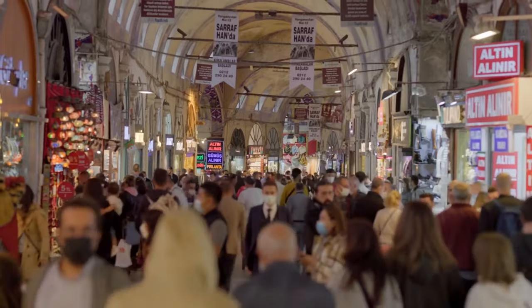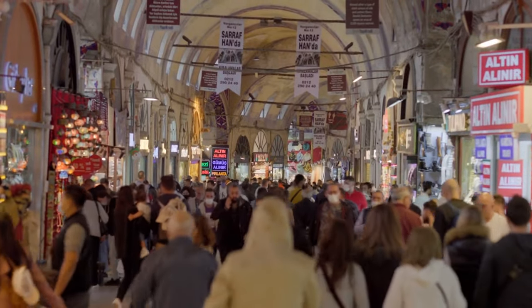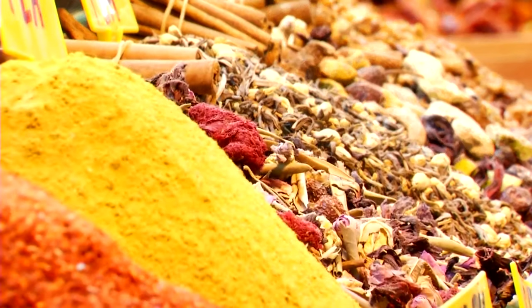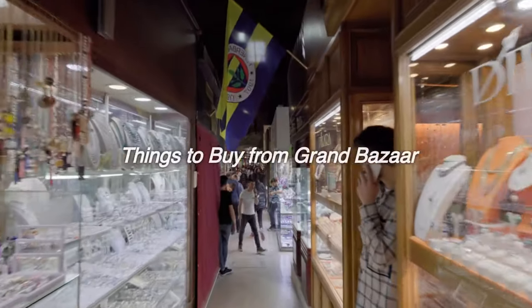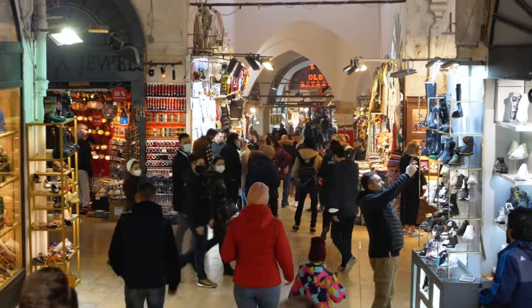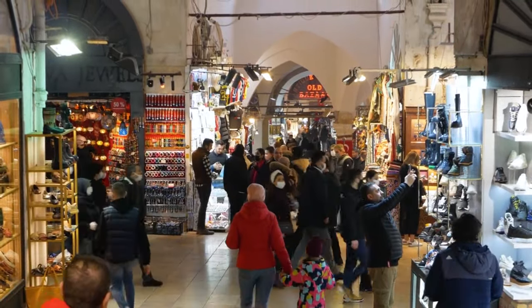During the Ottoman Empire, the Grand Bazaar was a place where locals could find the most variety of products. However, there are many options for shopping in Istanbul today, so the Grand Bazaar is considered a touristic and expensive place. There are many things related to oriental culture among the things to buy in the Grand Bazaar.